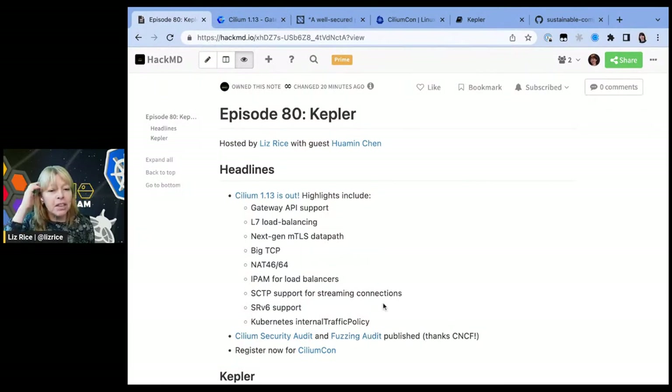Another very cool thing that's happened on the Cilium project this week is that we've published the security audit and the fuzzing audit, both of which were commissioned and paid for by the CNCF. That's one of the benefits of being part of the CNCF family. Folks at AdaLogix did both of these audits. They did find some issues. Very happy to say they didn't find anything higher than medium severity. You can find all the details of what has been found and what's already been fixed in those audit reports.